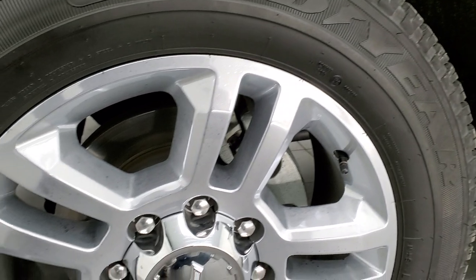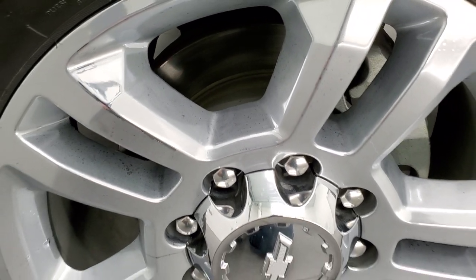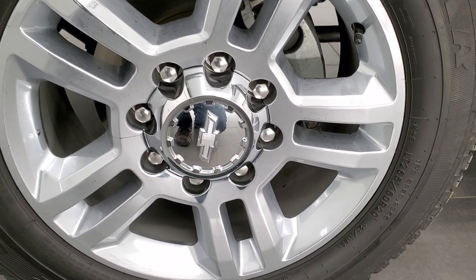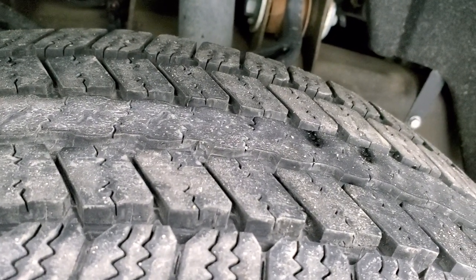This one comes with the 20-inch polished aluminum rims — they might actually be the chromed rims, but they're in really nice shape either way. Comes with Goodyear Wrangler SRA tires, LT 265/60R20s, and they have probably about 60 to 70 percent of the tread left on them.